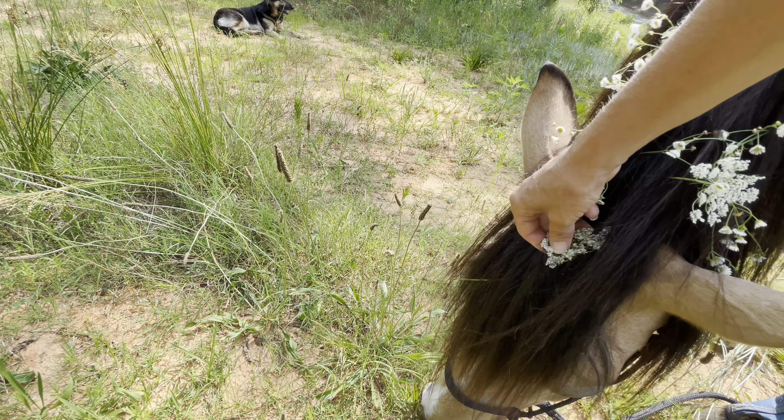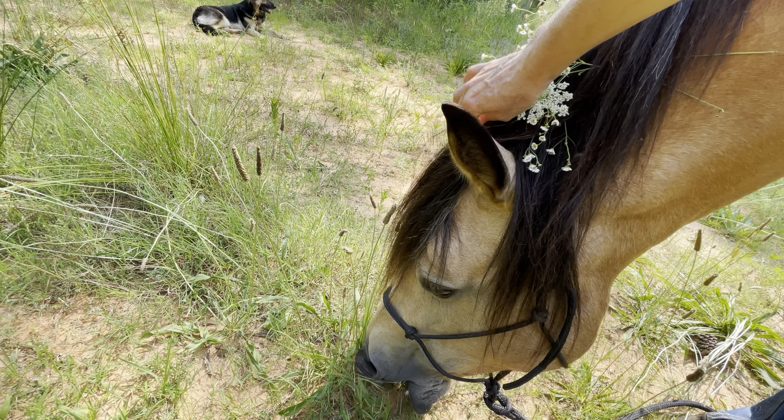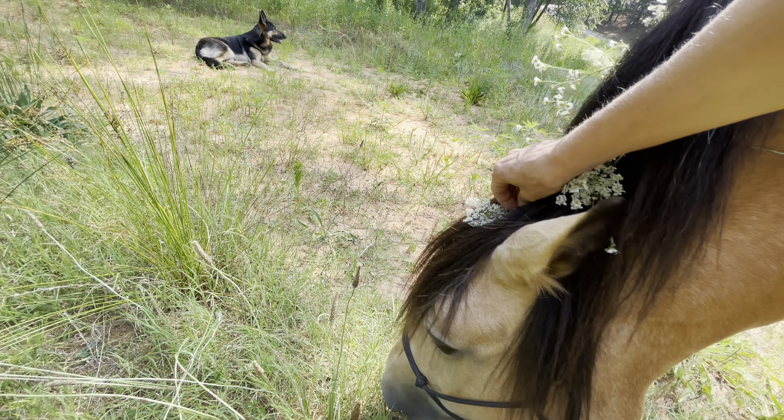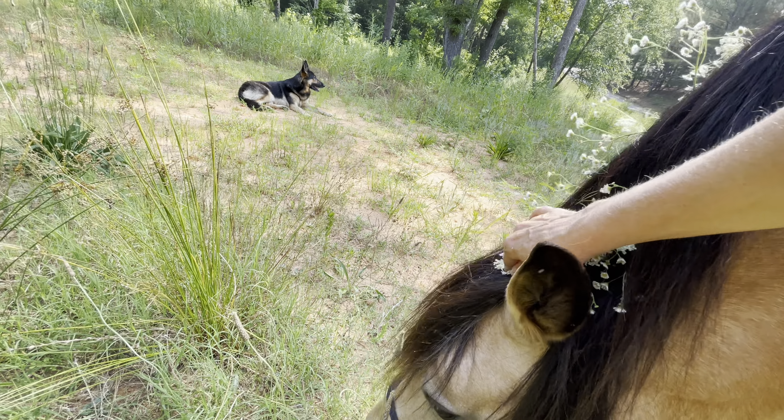This flower right here — I wanted it to be in the center of her forelock, but I just couldn't get it right.